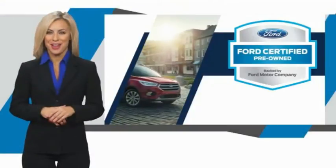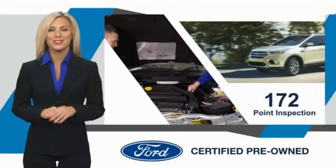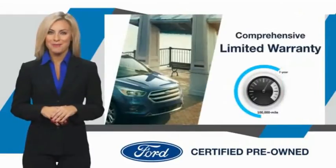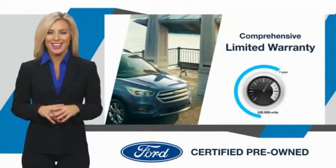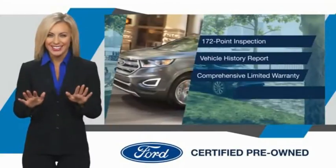This Ford certified pre-owned vehicle has undergone a rigorous inspection by factory trained technicians. We notice everything. Enjoy the confidence of the comprehensive limited warranty that offers coverage on more than 500 components. Relax — it's covered.